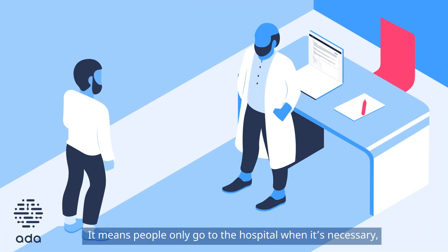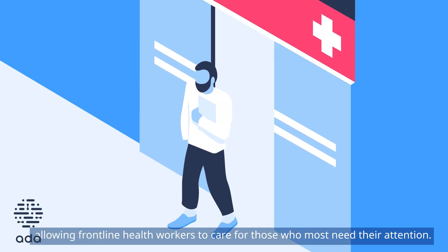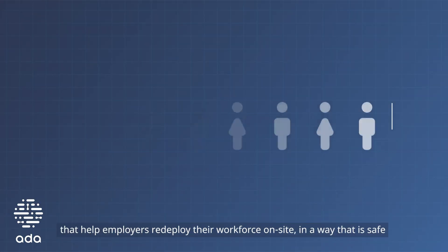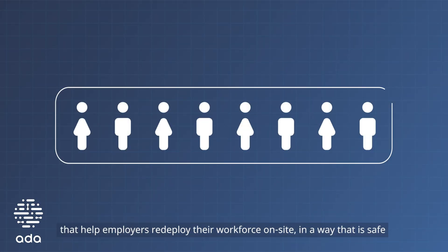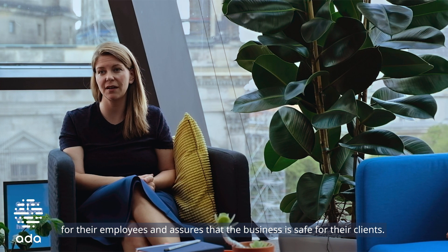It means people only go to the hospital when it's necessary, allowing frontline health workers to care for those who most need their attention. Ada is working on solutions that help employers redeploy their workforce on site in a way that is safe for their employees and assures that the business is safe for their clients.